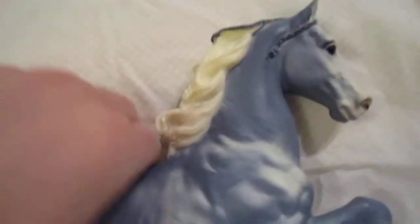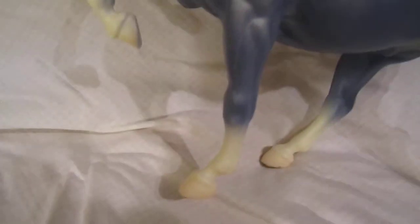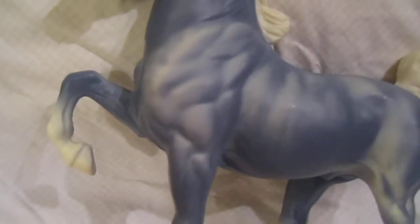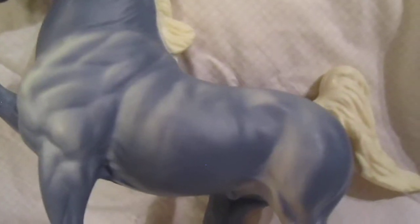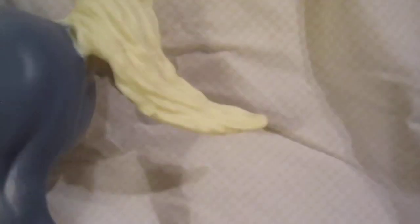Some of the gunk on it is definitely going to come off with a cleaning, but I never clean any of the consigned horses that I have, mostly because it's kind of a liability on my end and many collectors have their own favorite way of doing that. Not many surface scratches, a little bit of yellowing but actually not much, considering that a lot of these guys were stored in direct sunlight and they just really yellow and crack. No chips or cracks in the horse.